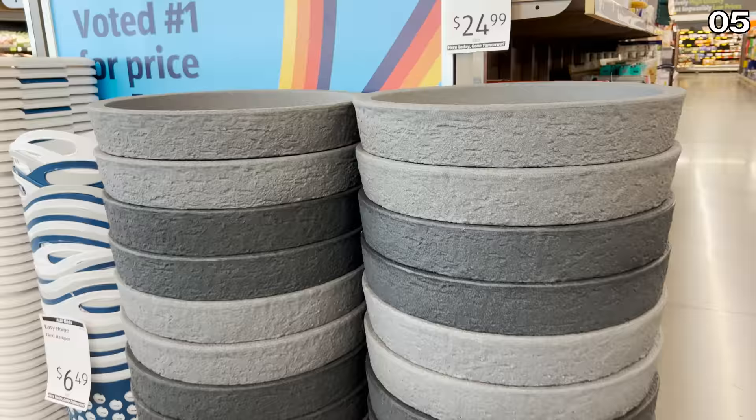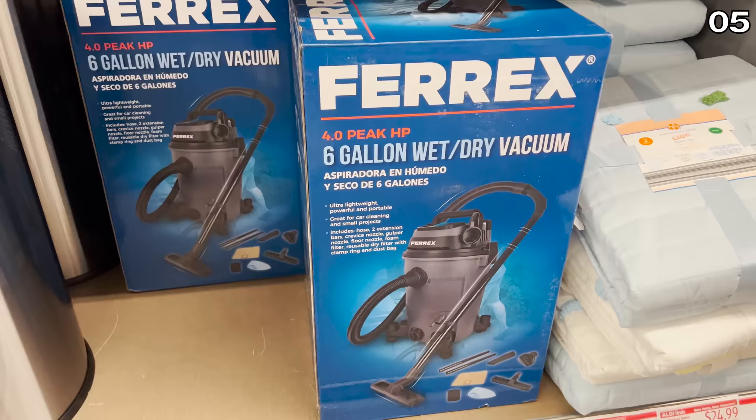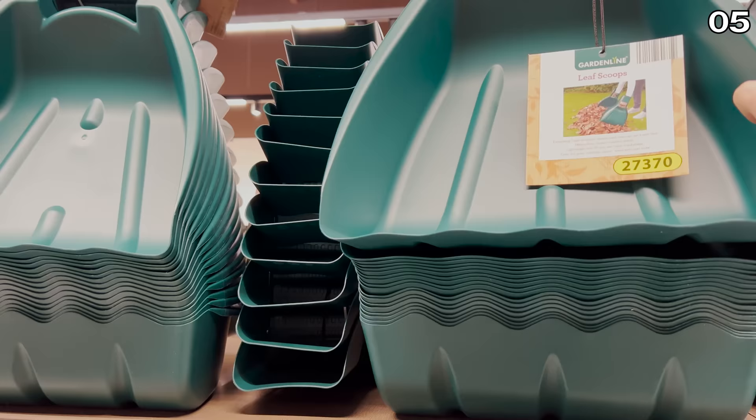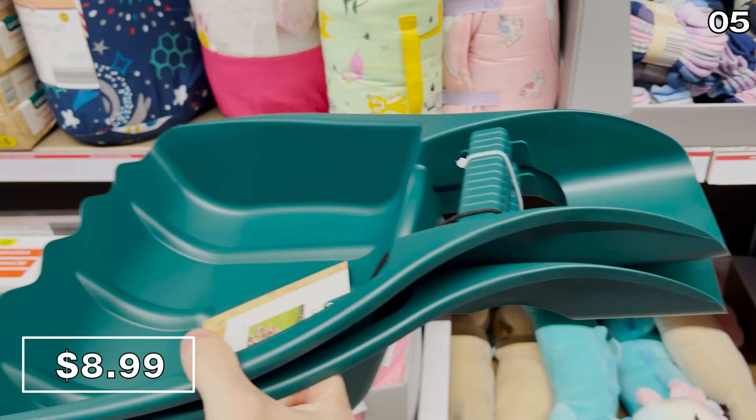In the number five spot, these 23-inch faux concrete planters at $25 come in different shades and would look wonderful around the house for a front porch or entryway with a nice industrial look. The six-gallon wet-dry vacuum for $65 would come in handy for car cleaning and small projects, and like its predecessor, it's also lightweight. Leaf scoops that can make you look and feel like a giant sea creature for $9 can help with leaves that may have already fallen or are about to accumulate in your yard. The price is for the pair.